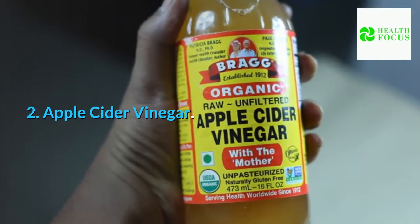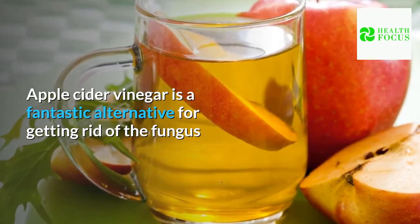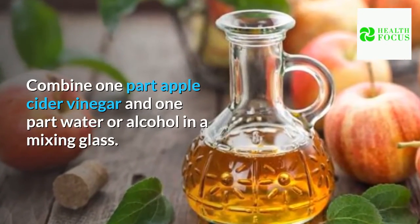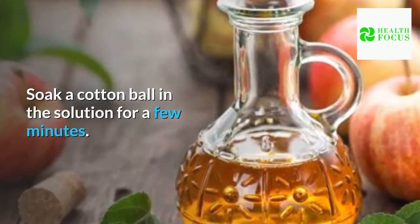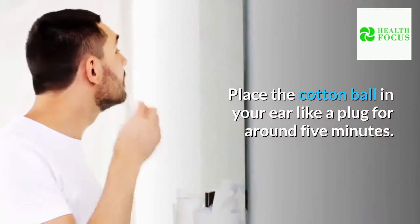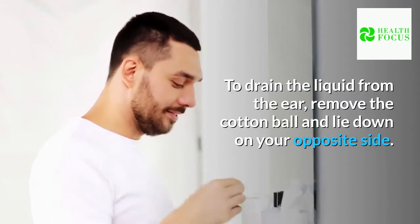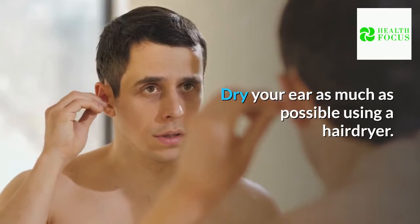2. Apple Cider Vinegar. Apple cider vinegar is a fantastic alternative for getting rid of the fungus that may be causing the ear infection. Combine one part apple cider vinegar and one part water or alcohol in a mixing glass. Soak a cotton ball in the solution for a few minutes. Place the cotton ball in your ear like a plug for around five minutes. To drain the liquid from the ear, remove the cotton ball and lie down on your opposite side. Dry your ear as much as possible using a hair dryer.